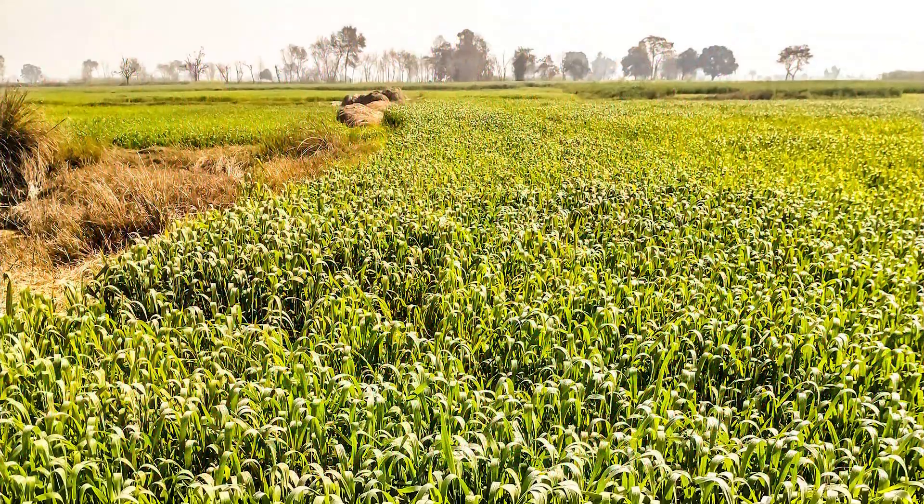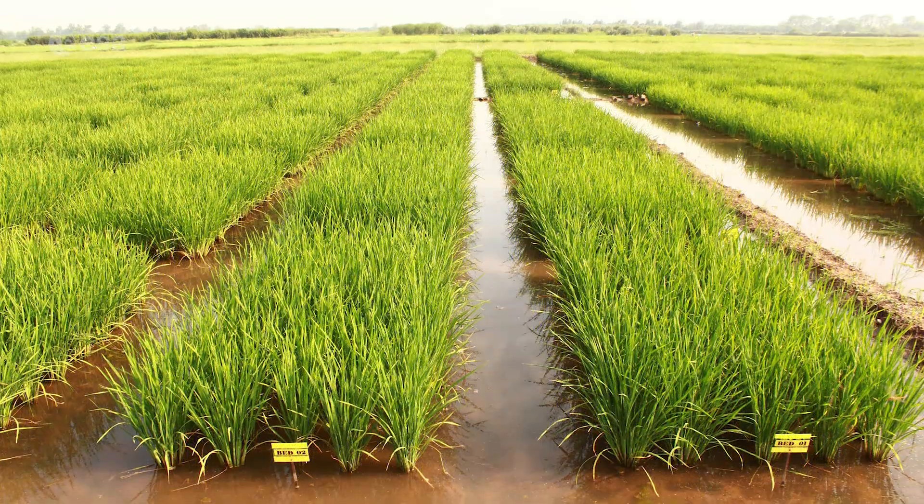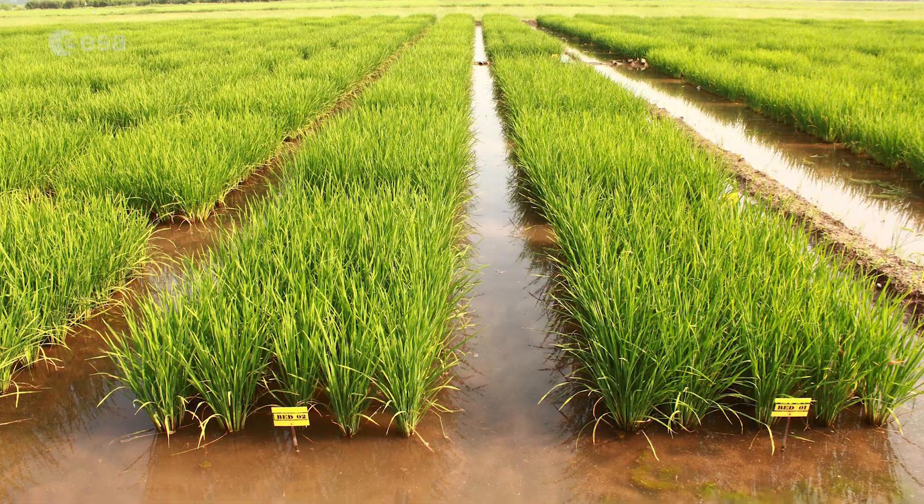Agricultural fields dominate the image, creating a colorful patchwork of geometric shapes. Agriculture is key to Sindh's economy, with cotton, wheat, rice, sugarcane and maize being the major crops produced in the province.